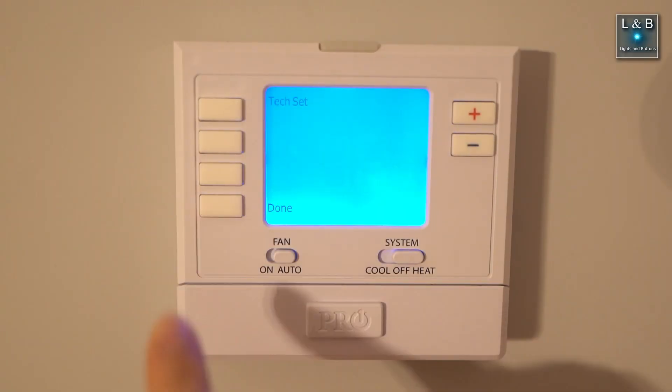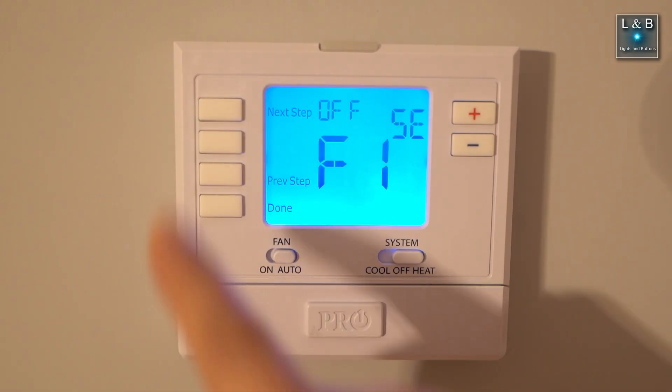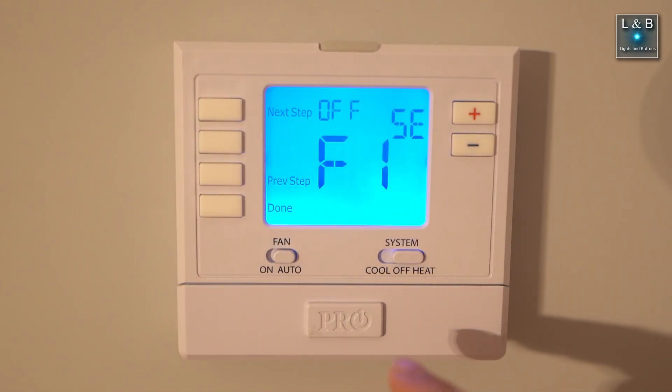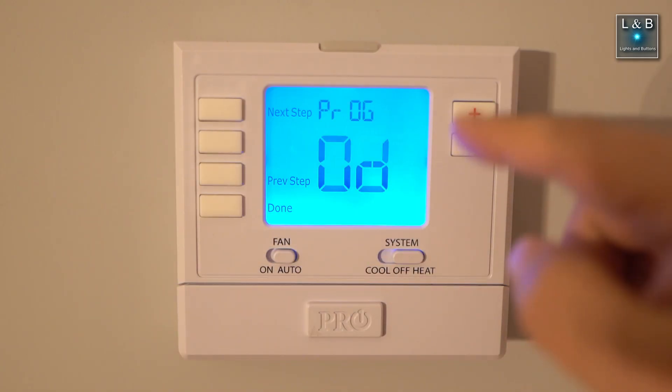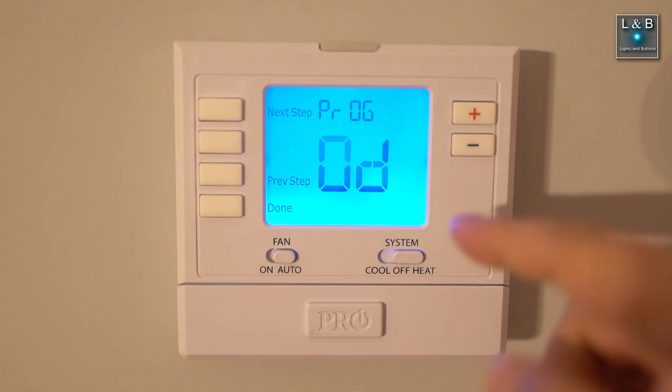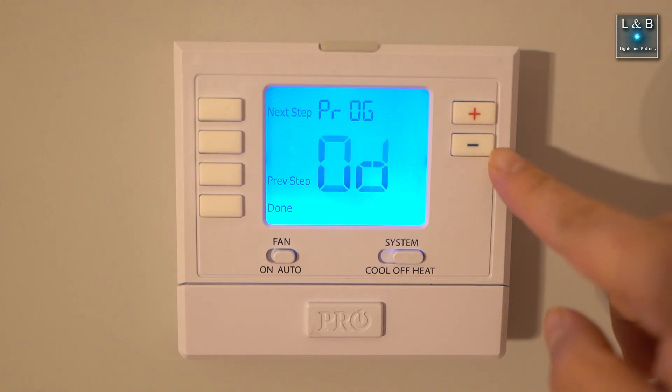First, hit the menu button, then hold down the text set button until the new screen pops up — this might look a little different than yours. Hit previous step and you'll enter the program screen. Currently it's set at 0d, which is incorrect, and there are three different choices that can be adjusted with the plus and minus buttons.